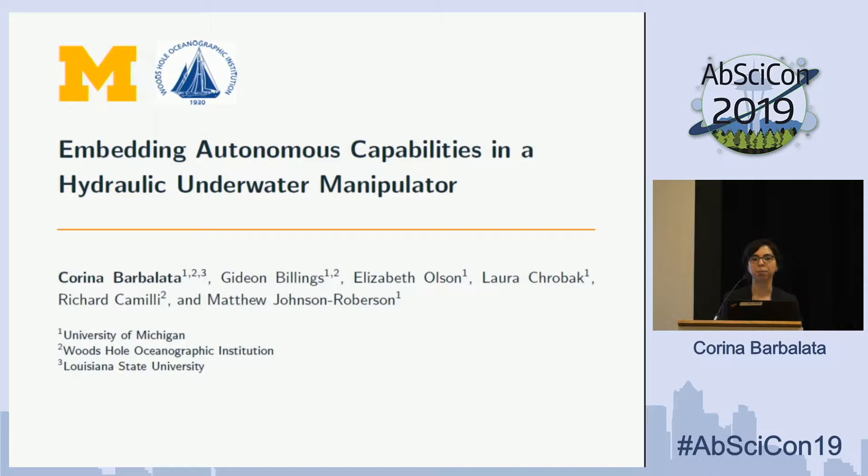I'm going to talk about sampling using robotic manipulators and more specifically how we are going from teleoperation to autonomy.